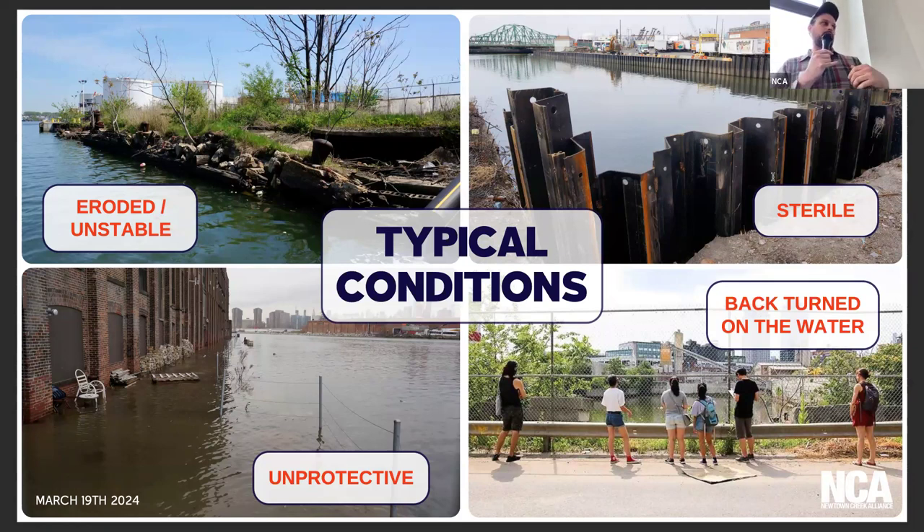We also have unprotected conditions — this is the GMDC building on the Greenpoint side. This flooding happens a couple of times a year — significant flooding — so we need to think about ways that our shorelines can protect upland properties. One of the big issues is that so many properties here have literally turned their backs on the water, with very little access and very little consideration for this natural resource in folks' backyard.